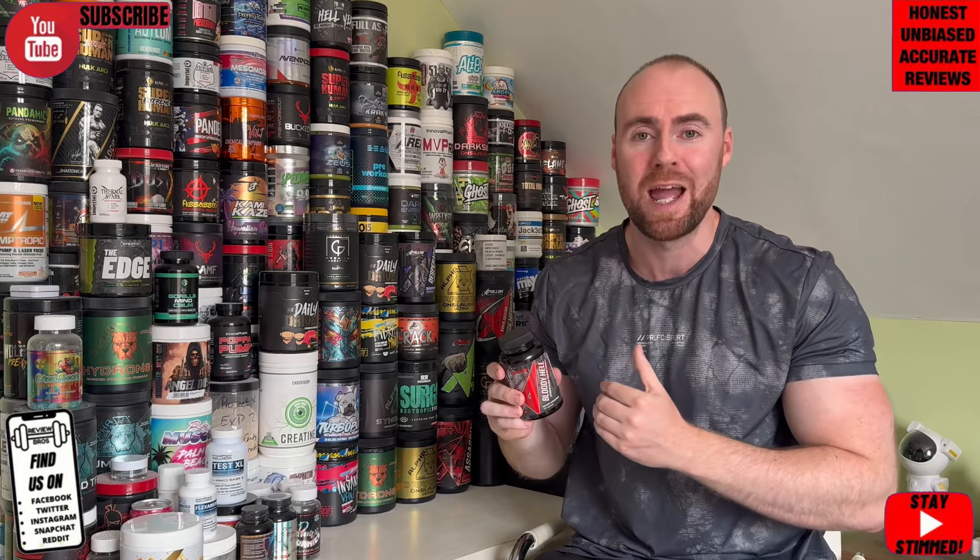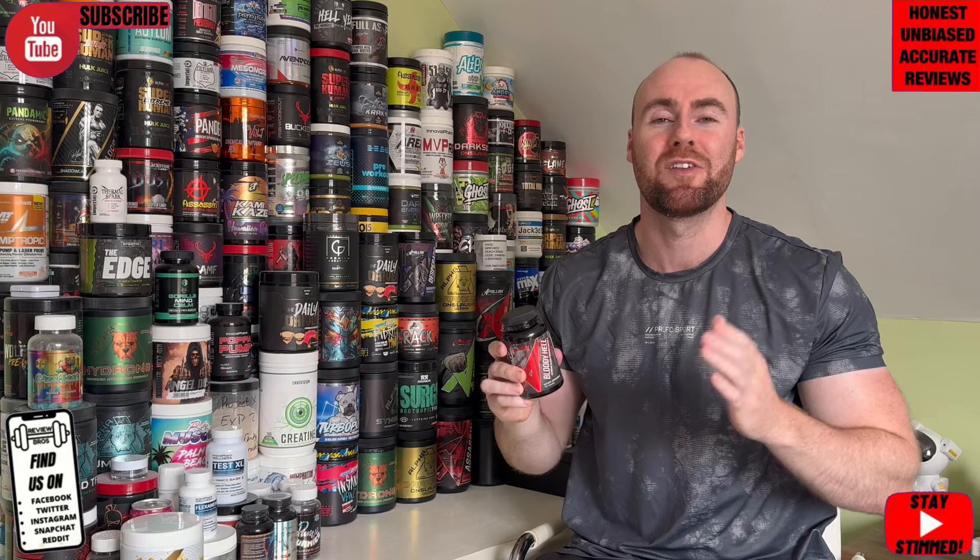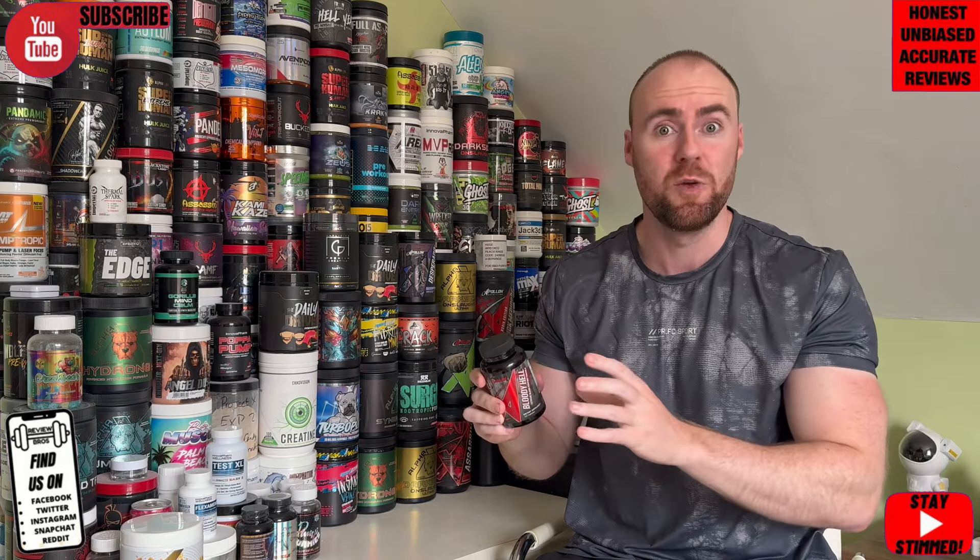Hello there guys, welcome back. Today we bring you a hyped pump pill formula just new to the market from Apollon Nutrition — winning brand of the year, year on year. We've reviewed version one; this is version two, the newest iteration. What I'll say is it's lost nothing from the previous, it's just gained, and that's rare in today's market. We'll go through the size of the pill, price, the new and improved label, and hopefully the new and improved effects.